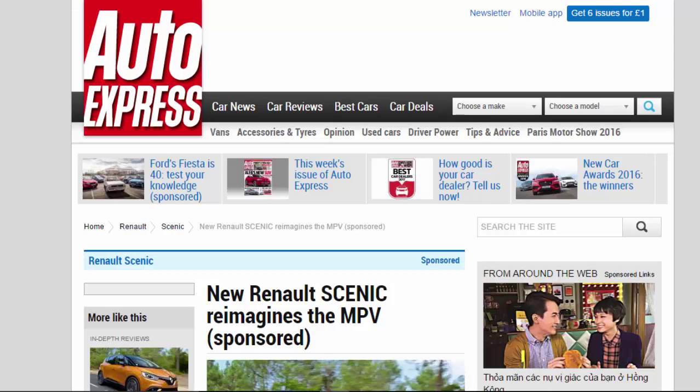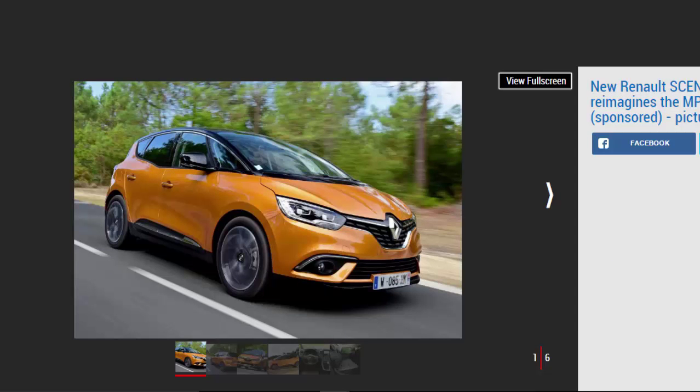The new Renault Scenic is driven by innovation and strong design, proving that MPVs can be cool. In 1984, Renault redefined the family car concept with the Renault e-Space. 32 years later, it's doing it all over again with this — the new Renault Scenic.